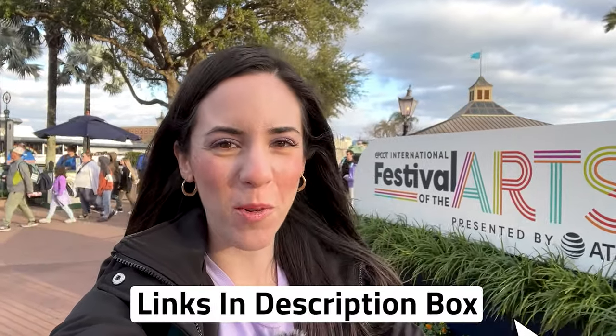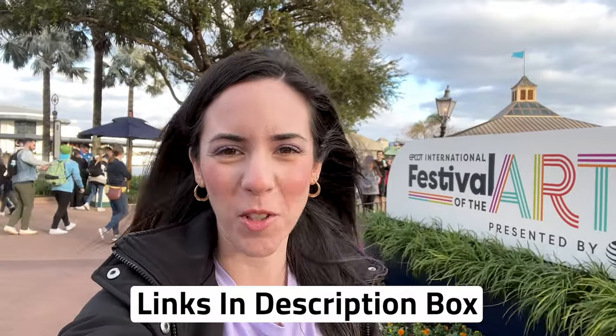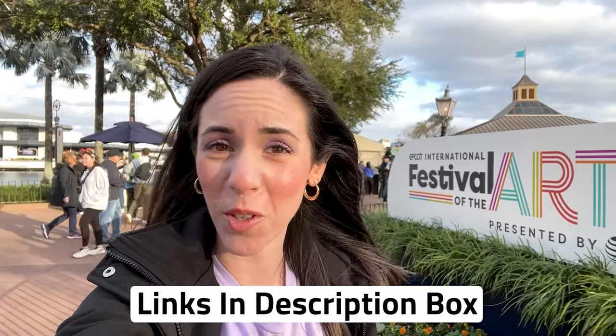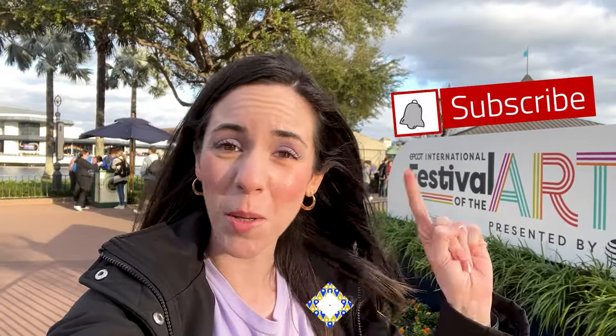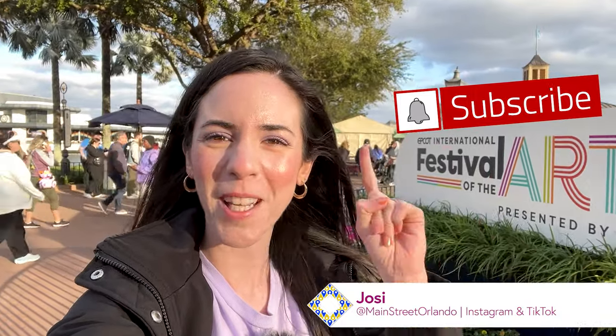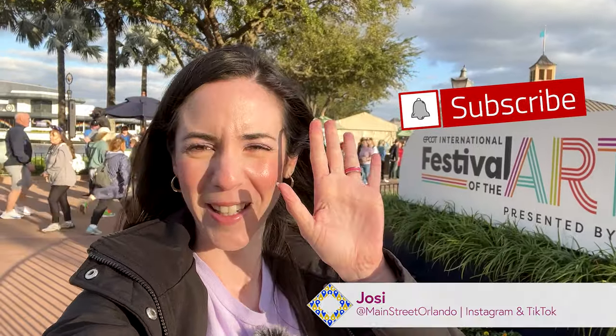Hope you guys enjoyed the video! Don't forget to give this video a like, and any merch items shown in this video that are also available on shopdisney.com are linked down below in the description box. Leave any questions or comments down below. Are you coming to Festival of the Arts? Don't forget to subscribe for more Disney and Universal Studios merchandise tours, updates, and fun — I cannot wait to see you guys again very soon. It's so sunny — bye!